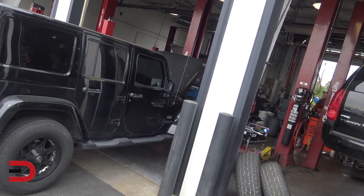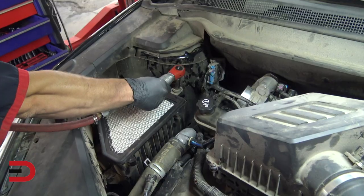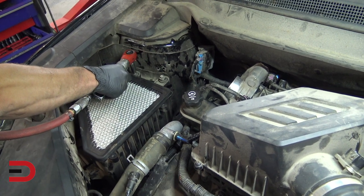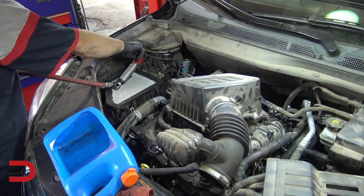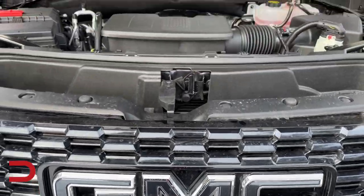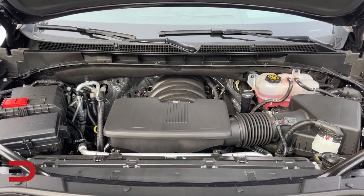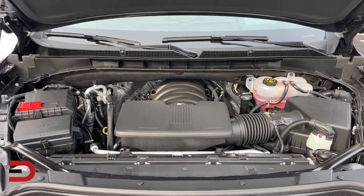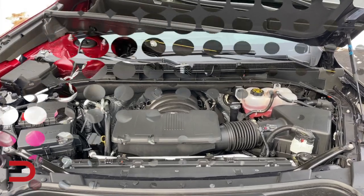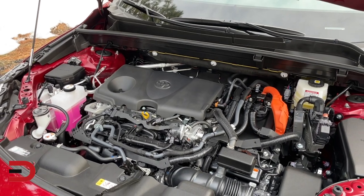Now that we've explored the primary reasons why your car battery keeps dying, what can you do to prevent this issue? Here are a few quick tips. Regularly inspect your battery for signs of corrosion and clean the terminals using a mixture of baking soda and water. If you notice any aftermarket accessories or electrical components causing a drain, have them checked or installed by a professional. Consider replacing your battery if it's more than five years old, as age alone can lead to performance issues. Have your alternator and charging system tested regularly, especially if you're experiencing repeated battery problems.